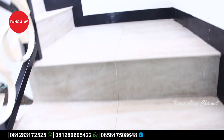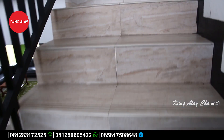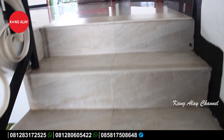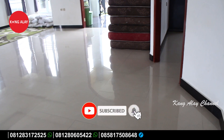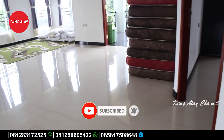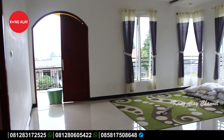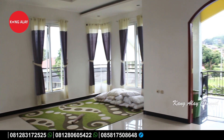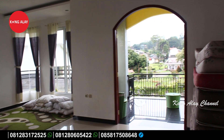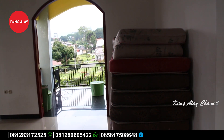Karena Vila Nabila memiliki bangunan tiga lantai, kita lihat-lihat di lantai dua. Di lantai dua ini juga sudah tersedia ruangan, jadi ruangannya bukan hanya di lantai satu. Lantai dua ini bisa digunakan untuk berkumpul bersama keluarga. Di sini sudah tersedia karpet dan extra bed.